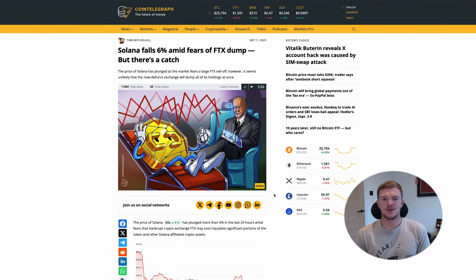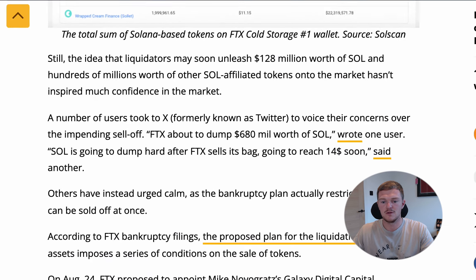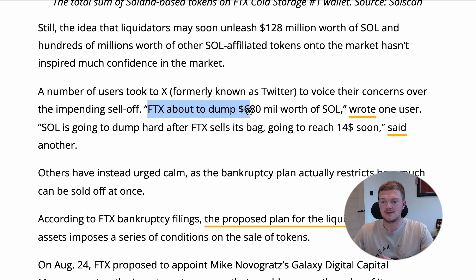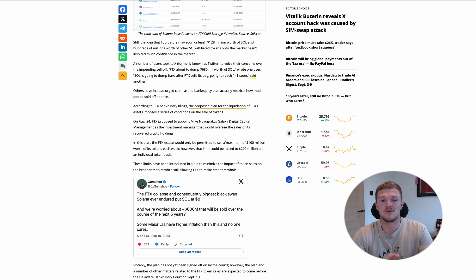Before we look at the Solana chart, I'm going to talk about a couple of things that got me interested in a Solana long in the first place. Firstly, I just closed the short — that was its support, so I'm obviously looking for a reaction at that level. We're also looking at the fundamentals and the news around FTX and how they have so much Solana to dump on the open market. This is an article from Cointelegraph, and if we scroll down and look at the details, we see tweets quoting things like 'FTX is about to dump $680 million worth of Sol.' If you read the article and look at the facts, you'll know that stuff like that is just not true.